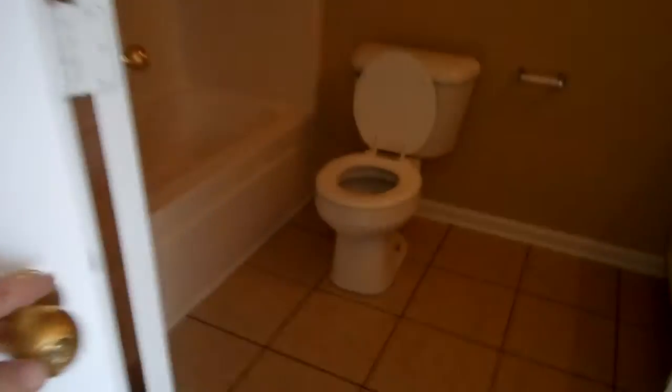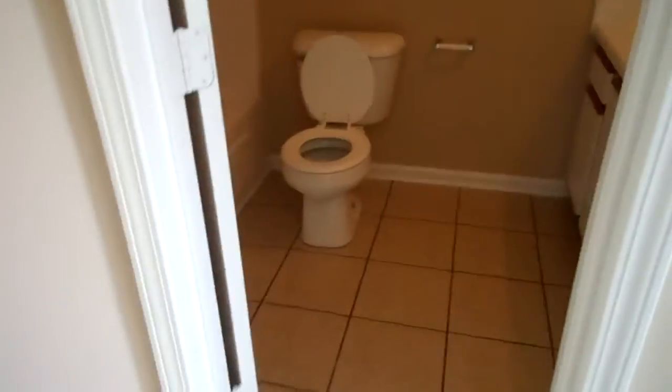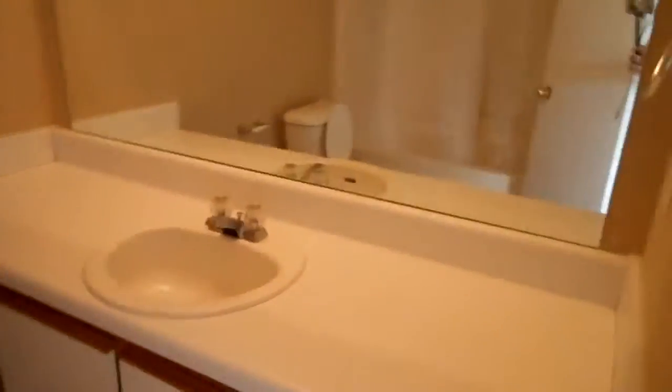Let me walk around and show you the master bedroom and then we'll show you the bathroom that goes with it — that's the master bath. Clean, neat. We're in the master bedroom looking at the master bath.